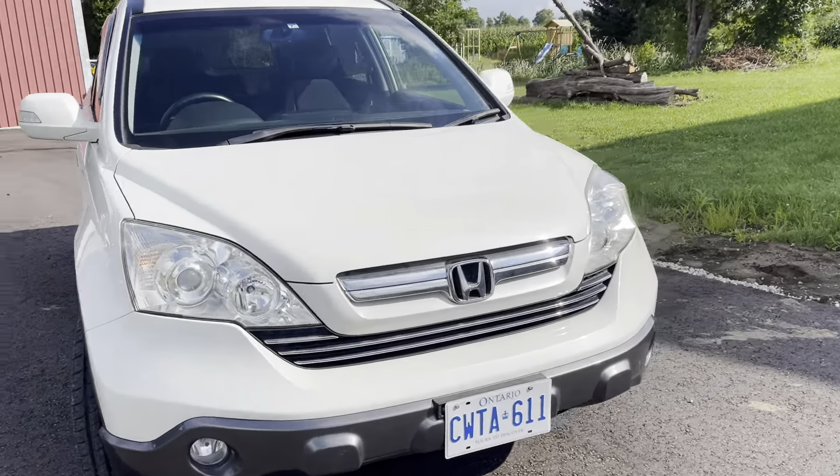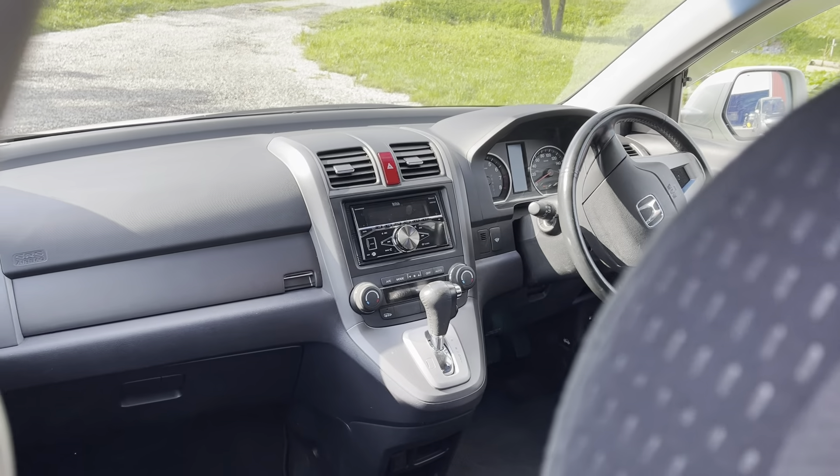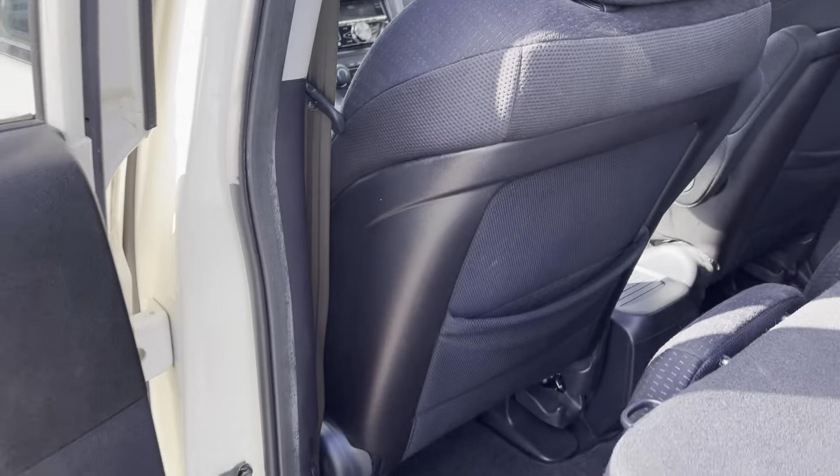It's got power front seats, all-wheel drive, dual zone climate controls, parcel shelf, nice fold-away seating, and a third shoulder belt for the back.